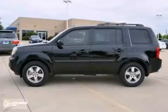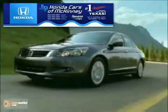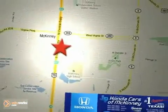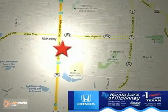Come in for a test drive. Honda Cars in McKinney is the source for all your automotive needs. Stop in today. We're conveniently located on Highway 75 northbound at exit 40A in McKinney.